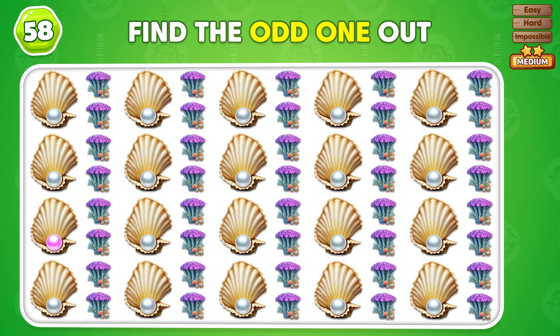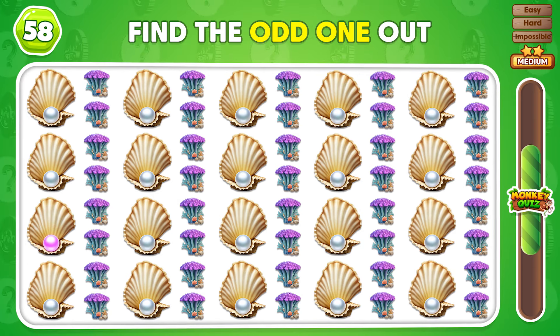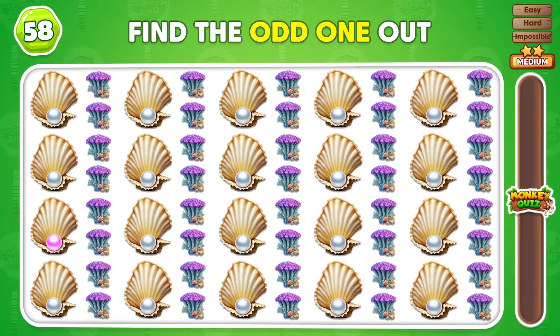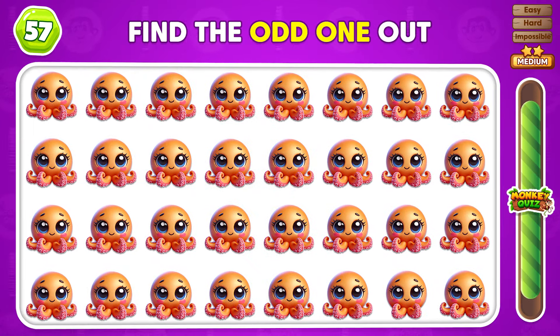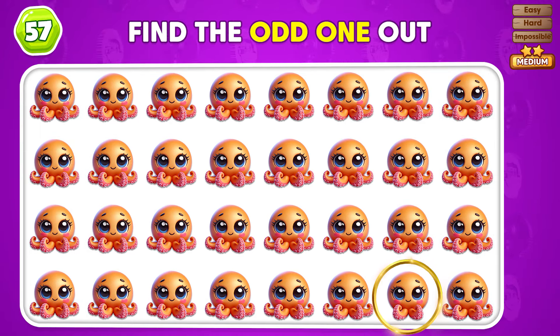Can you spot the odd one out? The odd emoji is placed in the third row! Spot the octopus that doesn't match the others! This one does not match the others!